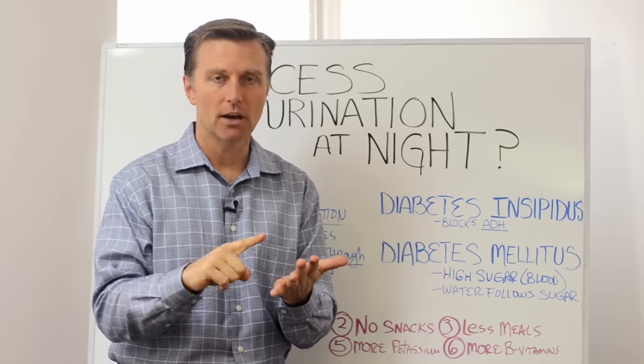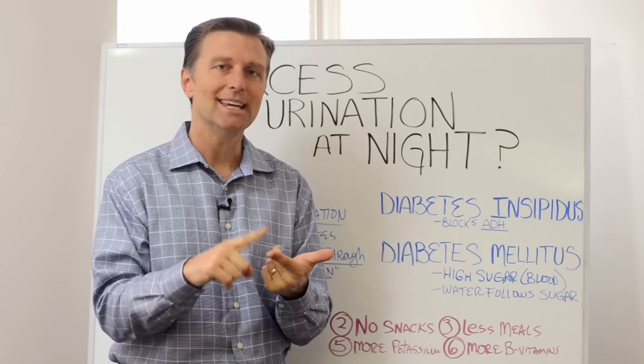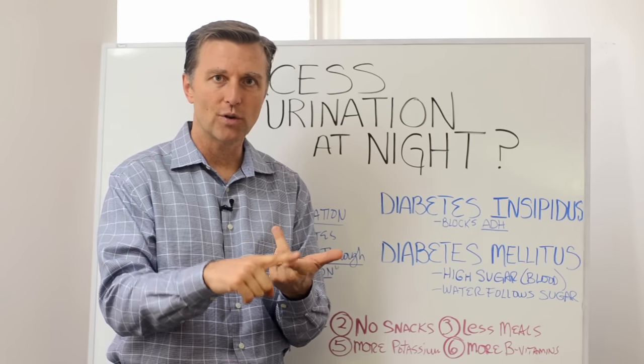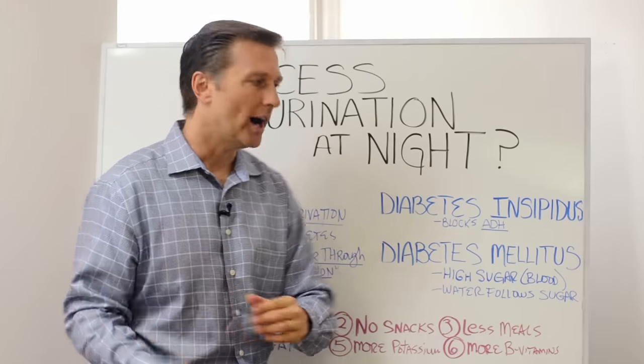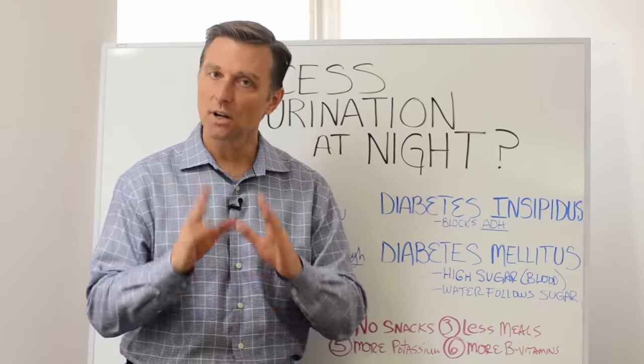That includes cutting out fruits, juices, alcohol, and the hidden sugars in grains like breads, pasta, cereal, and crackers. You need to cut that out, because that's going to aggravate the problem with insulin.